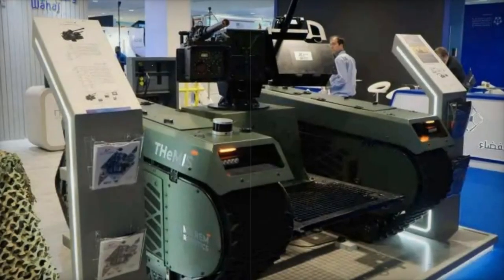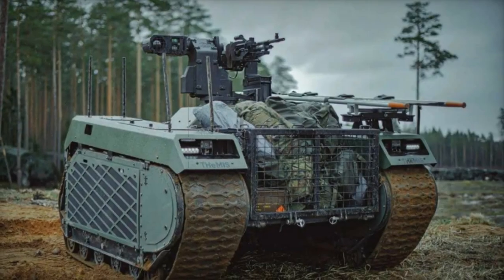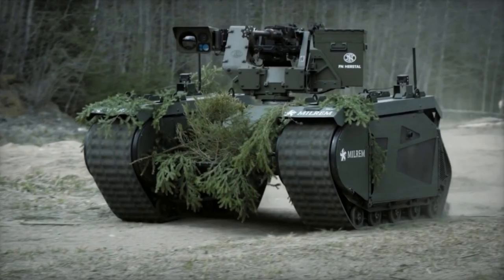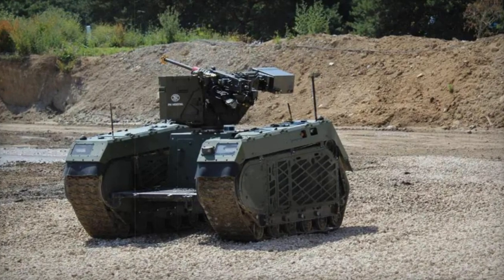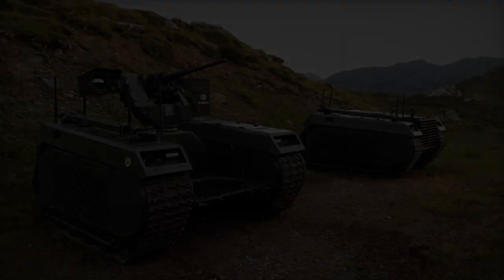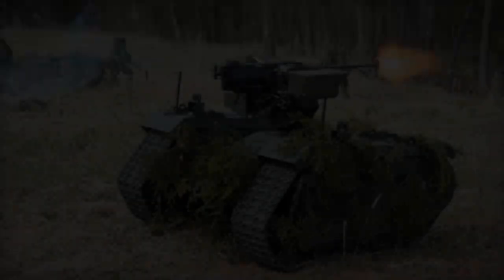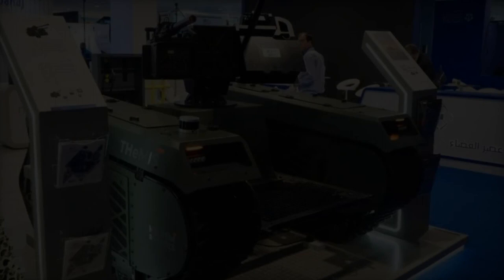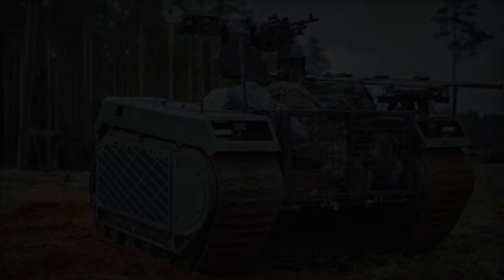Complementing the capabilities of the Akrab turret is the THEMIS UGV, manufactured in Estonia by Milrem Robotics. It has a maximum payload capacity of 1,200 kilograms and dimensions that facilitate mobility over challenging terrains. The UGV can operate on a diesel engine with an electric generator or battery packs, providing up to 15 hours of runtime in hybrid mode and up to 1.5 hours in electric mode.